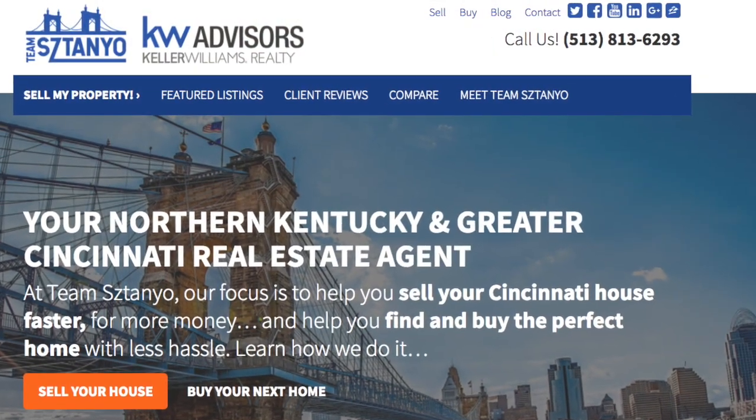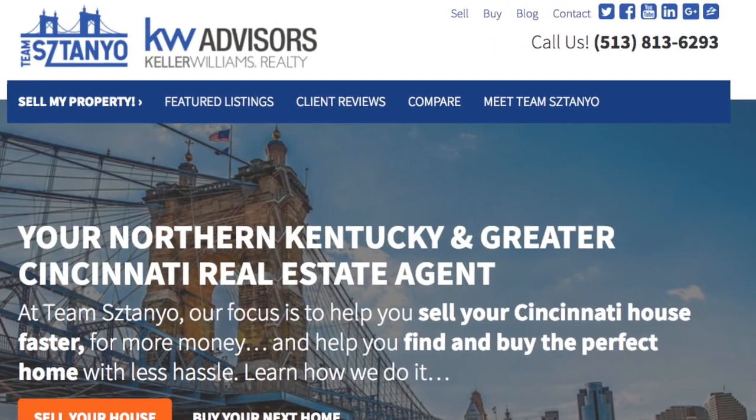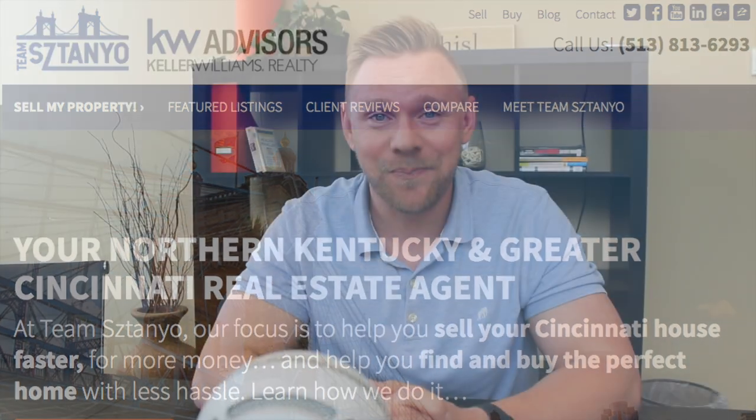We're also going to be bringing content for investors. If you've been wanting to invest in real estate in Cincinnati, we have a specific niche. I'm an investor myself and I work with a lot of investors — we'd love to talk to you about that as well. Hope this video was helpful. If you are looking to buy or sell in Fort Thomas, Kentucky, give us a call. We'd love to help you buy or sell that home. Thanks so much for watching — we'll talk to you next time.